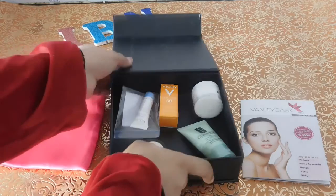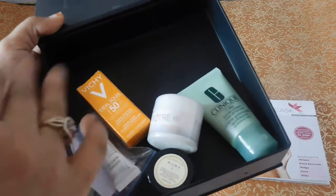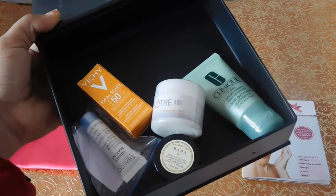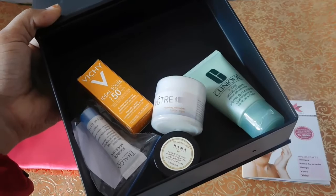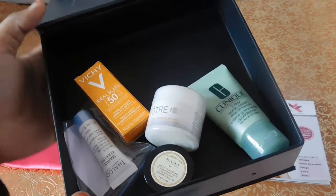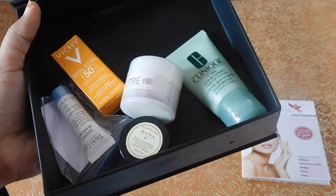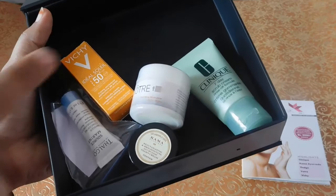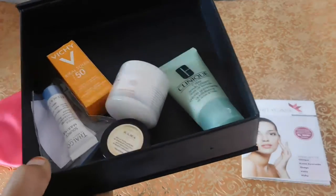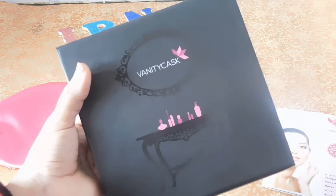So guys, these were all five product samples I got in my Vanity Cask beauty subscription box. I have done a detailed review of all the products and the box on my blog — check out the link in the description box below. I was really excited and happy to see luxury brands like Kama Ayurveda, Clinique, Vichy, Thalgo, and Witer in my box — it's really worth it.